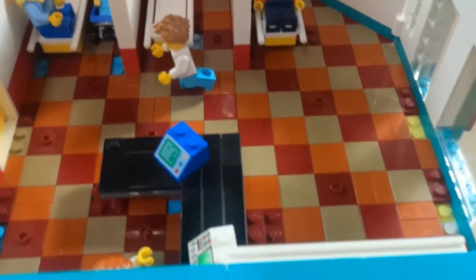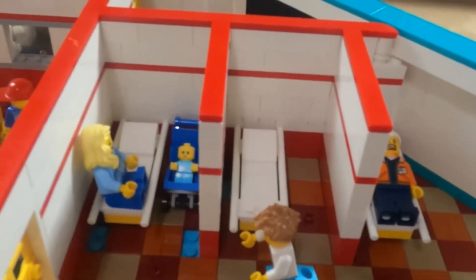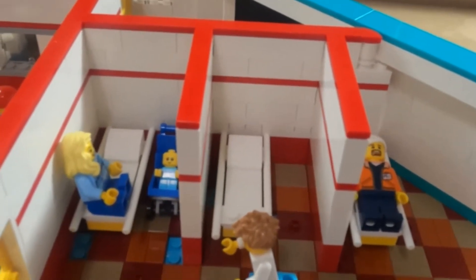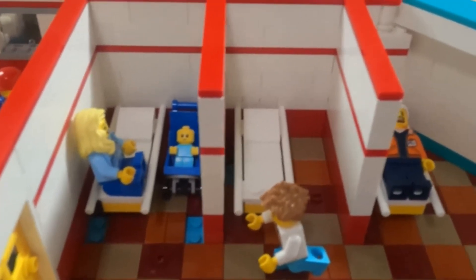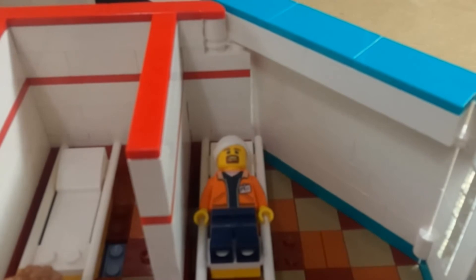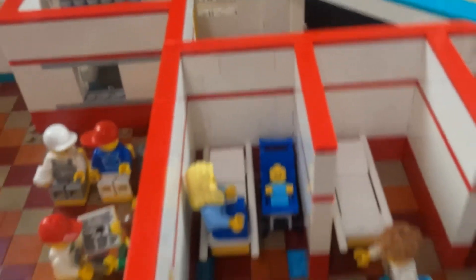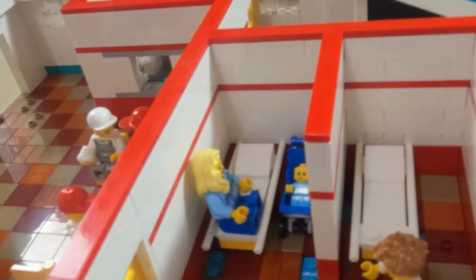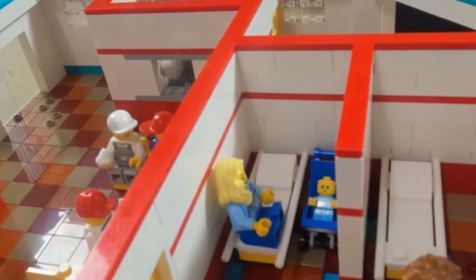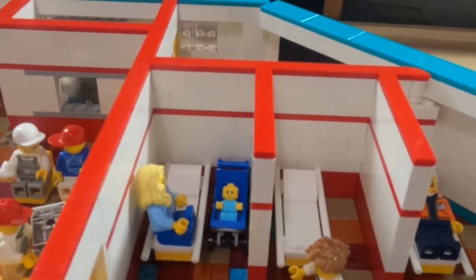Over here is the emergency area — the actual emergency rooms. You'll see there are three different areas for patients to be in while they're getting patched up. This gentleman over here looks like he got hurt at work, maybe the same job as the other gentleman — he's got his head bandaged up. And you can see the doctor is on his way over to see the mother and child that came in, with the child being sick, to verify the baby is okay.